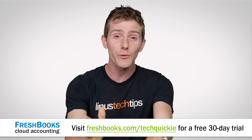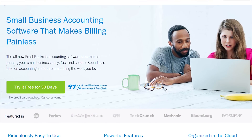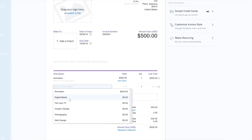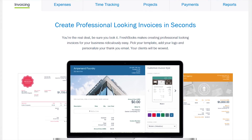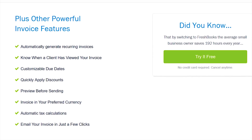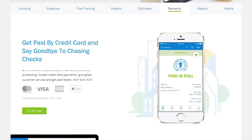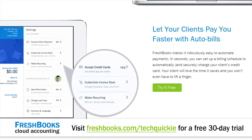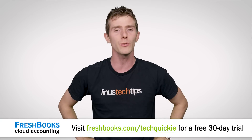Do you find yourself racing against the clock as a freelancer or small business owner? Do you have trouble keeping track of your accounting, expenses, and invoices? FreshBooks cloud accounting software is the solution for you — it's the simplest, easiest way to be more productive, more organized, and get paid faster. Create and send professional-looking invoices in less than 30 seconds, set up online payments with just a couple of clicks, see when your client has seen your invoice, and take the entire platform with you on your Apple or Android mobile device. FreshBooks is offering a 30-day unrestricted free trial — go to freshbooks.com/techquickie and enter 'techquickie' in the 'how did you hear about us' section.